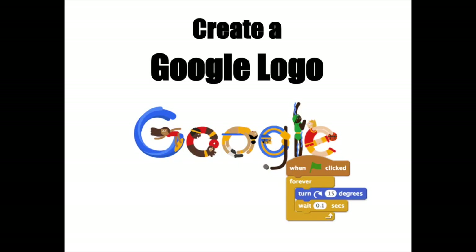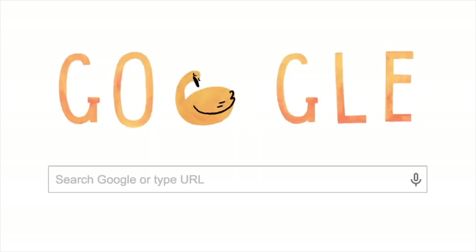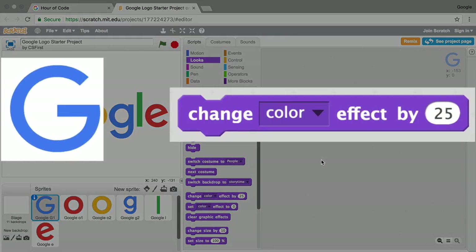You are going to create your own Google logo. You may have seen this where they have the Google Doodle that looks a little bit different every day on google.com. With this you get to use code to tell what the G is going to look like, what the O is going to look like, and so on.